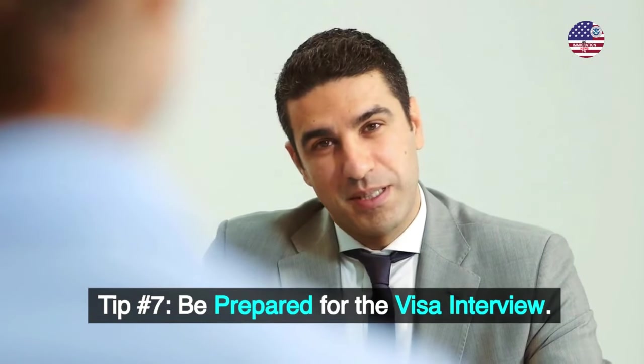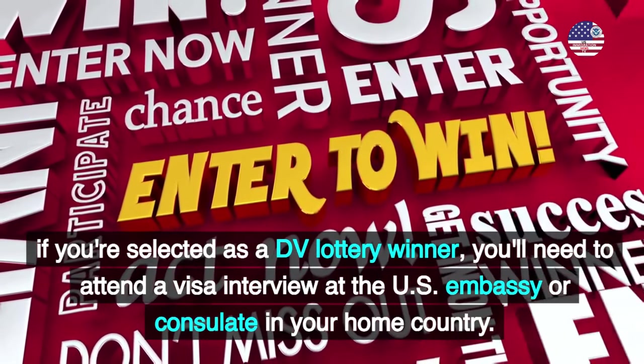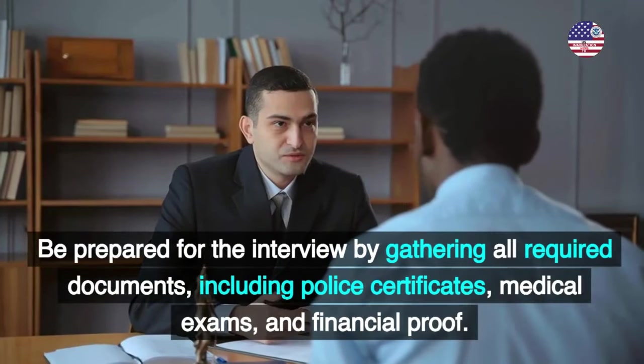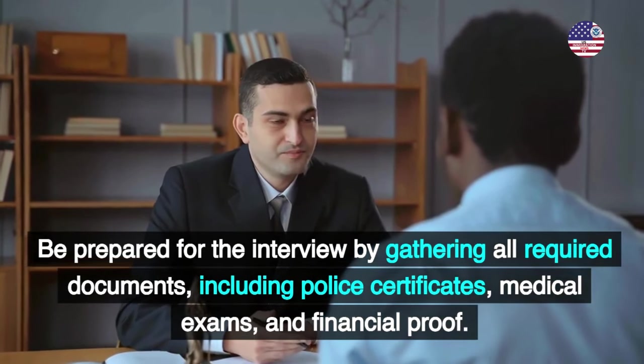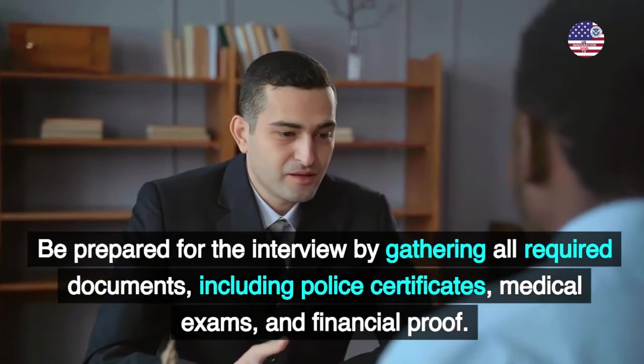Tip number 7: Be prepared for the visa interview. If you're selected as a DV lottery winner, you'll need to attend a visa interview at the U.S. Embassy or consulate in your home country. Be prepared for the interview by gathering all required documents, including police certificates, medical exams, and financial proof.